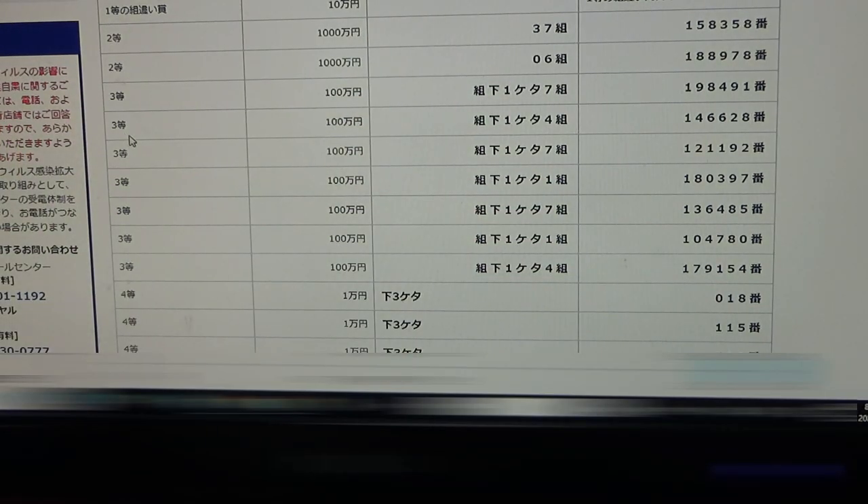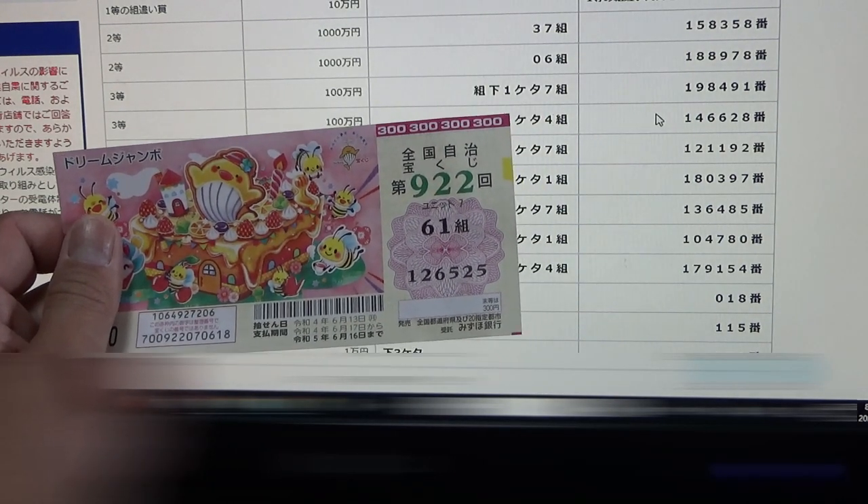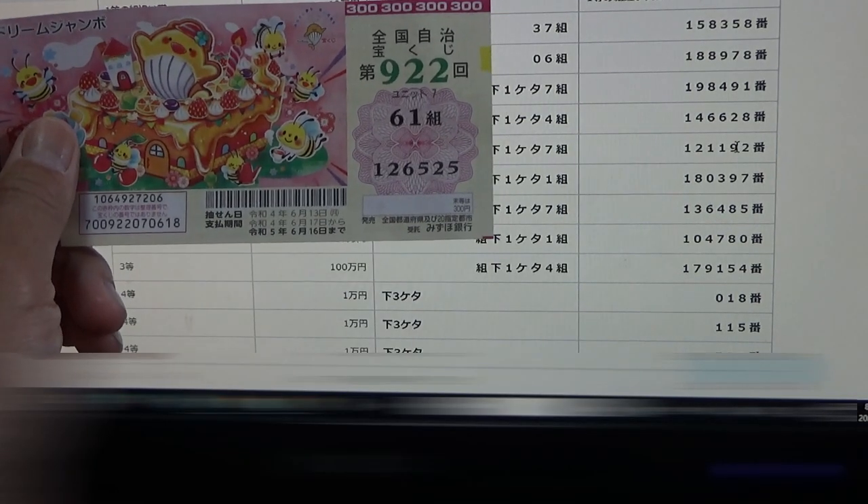To win the second third prize — 1 million yen — your grouping number must end in four, so the number to the right of your grouping must be a four. You must have these exact numbers in the exact order: 146-628. My grouping is one, which is no good, and my numbers are wrong. No match. To win the third third prize — 1 million yen — your last grouping number must be a seven, and you must have these exact numbers: 121-192. No good for me.